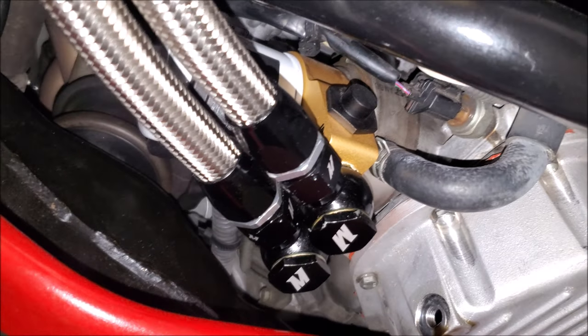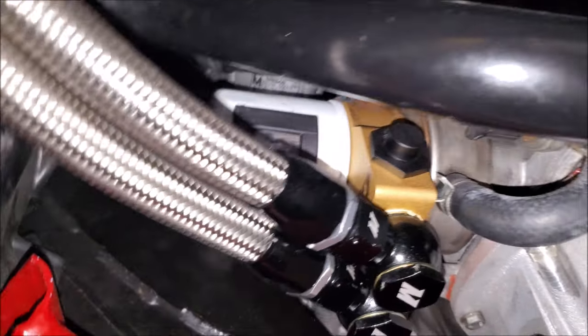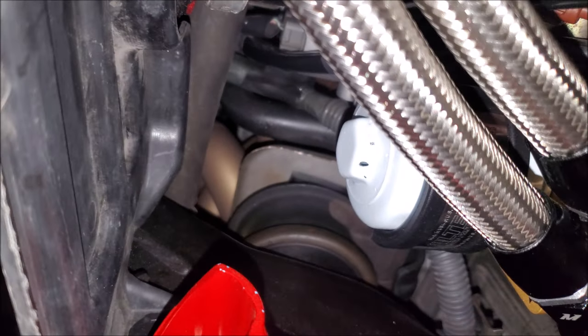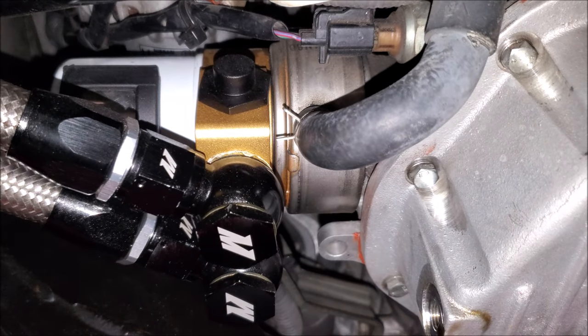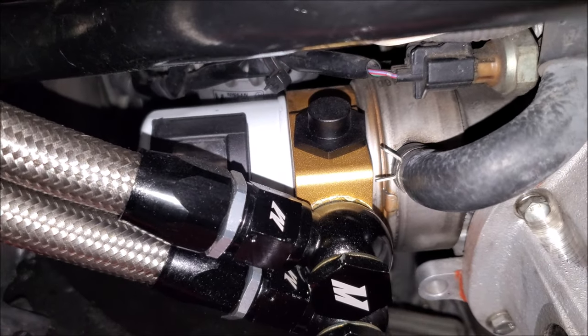The only reason I thought they might put a shorter filter on is a clearance issue, but we can look and we have tons of clearance here. I'm only going half an inch bigger, and you have to factor in I also have an oil cooler, so I have the sandwich plate, and I still have room. Those of you that don't have the sandwich plate are going to have even more room than I do.